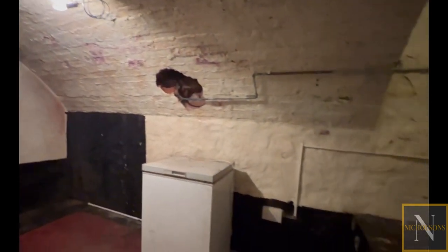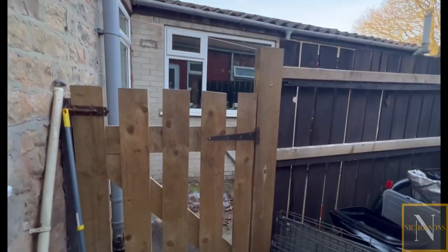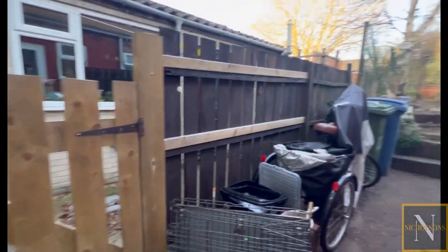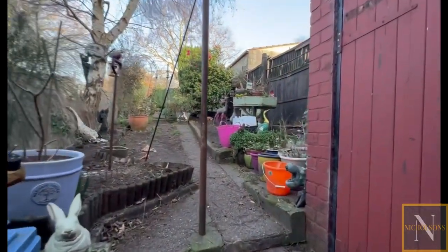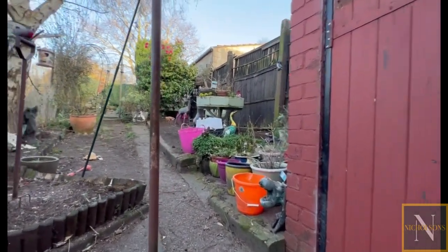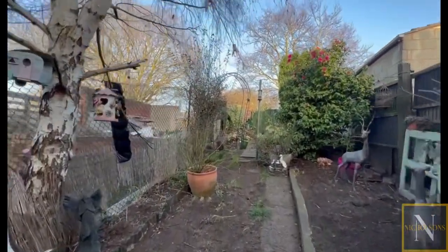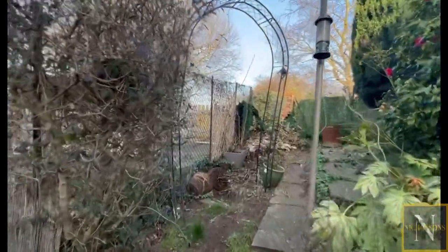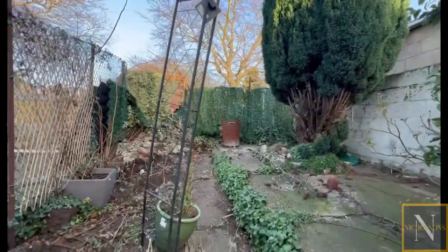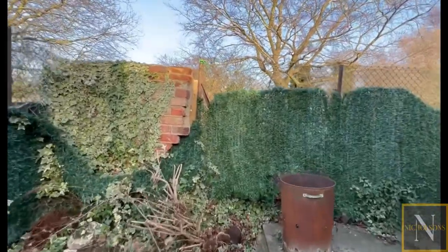There's a cellar which is again a good size, all dry and absolutely fantastic for storage. Outside, there's gate access to the rear with an enclosed garden and a brick-built outbuilding. To the rear of the property there is a fence which could potentially be taken down and gates put there — you could even build a garage, as there is rear access to the property where you can also park a vehicle.